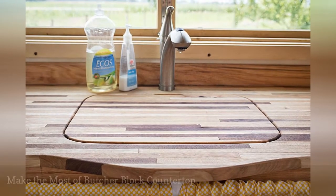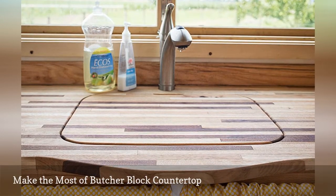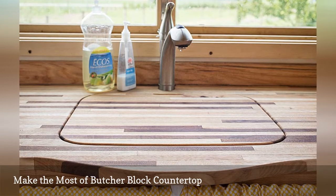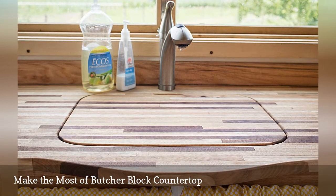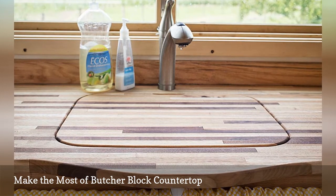We often find the best space-saving ideas for small kitchens and tiny houses. This wee abode by Rocky Mountain Tiny Houses makes the most of a butcher block countertop handcrafted from hickory and walnut wood, with a custom cutting board that covers the sink.